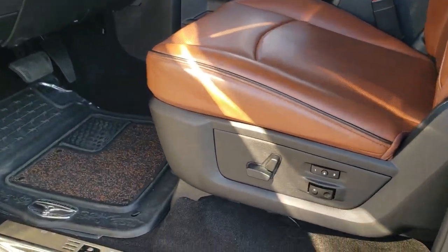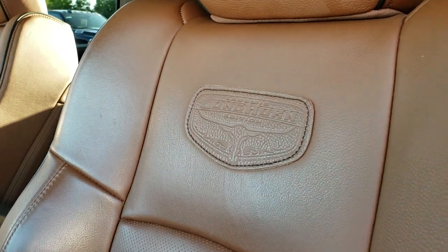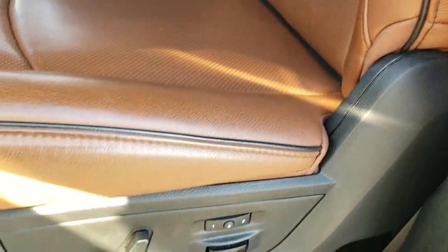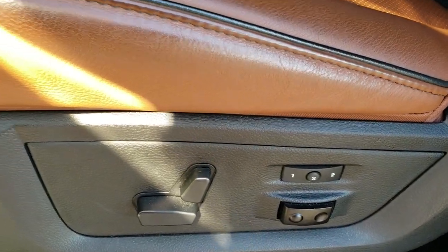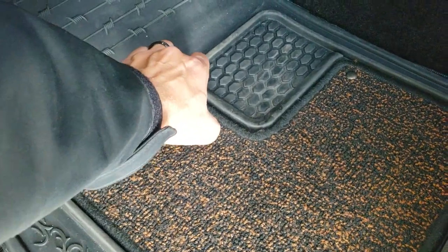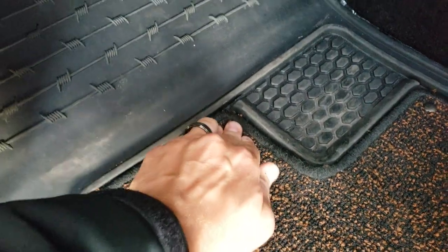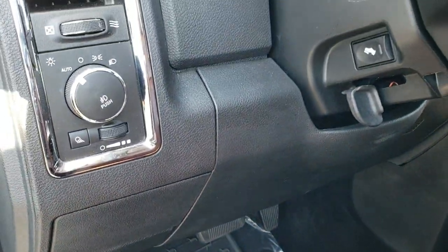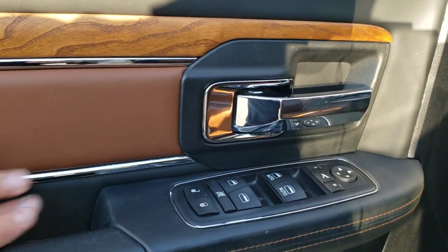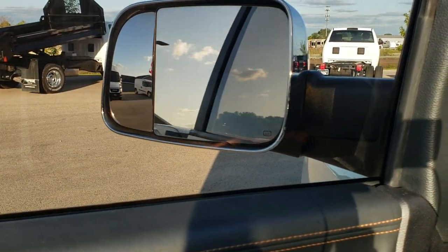Inside, the Laramie Longhorn package gives you the cattle brown leather interior. You get the Longhorn badge stitched onto the back, the black piping, memory driver's seat with lumbar. Both seats are heated and cooled. The factory all-weather floor mats — the carpet pieces pop out so it becomes an all-weather mat. Auto headlamps, power pedals, power windows, power locks, power mirrors. You get the real wood grain trim, leather inserts, nice brown stitching. And the mirrors power fold in.